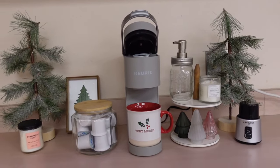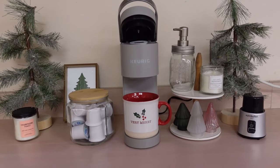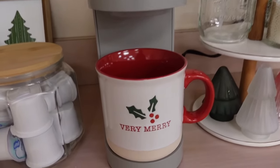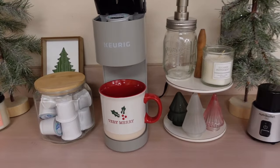My favorite thing of all is my little coffee station. I love how it turned out — so so excited for it. I have my K-Cups here, my mug, and I'm ready for my coffee tomorrow. Cannot wait.